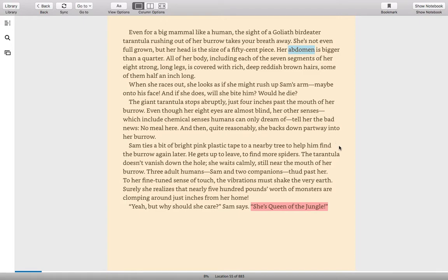Sam ties a bit of bright pink plastic tape to a nearby tree to help him find the burrow again later. He gets up to leave to find more spiders. The tarantula doesn't vanish down the hole — she waits calmly, still near the mouth of her burrow. Three adult humans — Sam and two companions — thud past her. To her fine-tuned sense of touch, the vibrations must shake the very earth. Surely she realizes that this nearly 500 pounds worth of monsters are clomping around just inches from her home. "Yeah, but why should she care?" Sam says. "She's queen of the jungle."